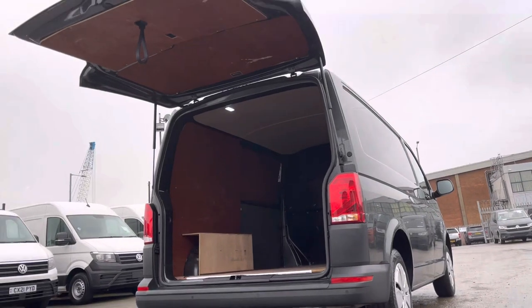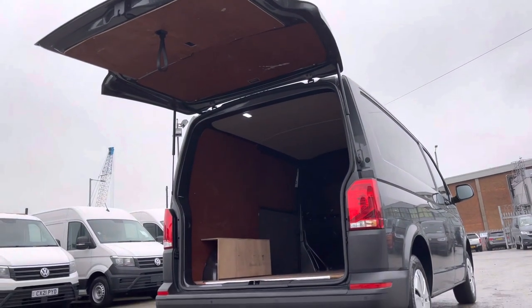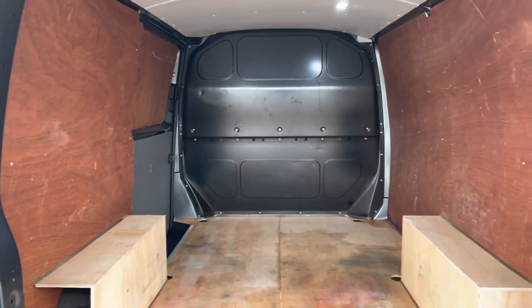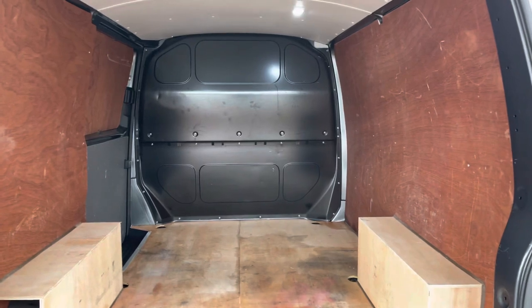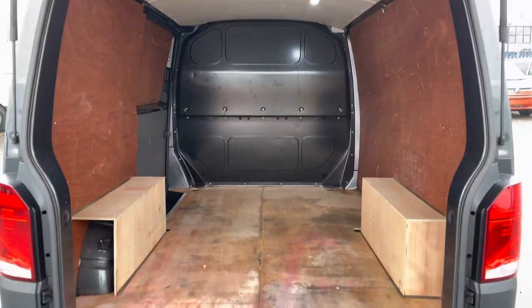The tailgate opens up fully, allowing for ample space to manoeuvre in and out of the back of this start line. Entering the rear of this vehicle for the first time, you notice that it is fully ply lined throughout, and there is also additional lighting at the top of the van to increase visibility.